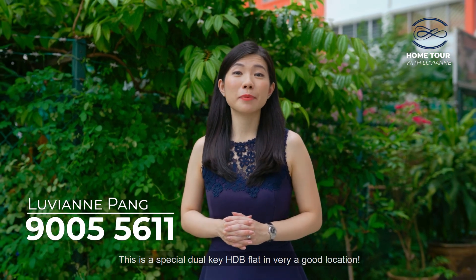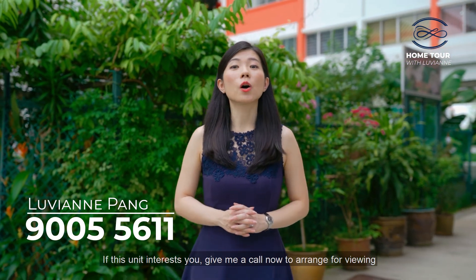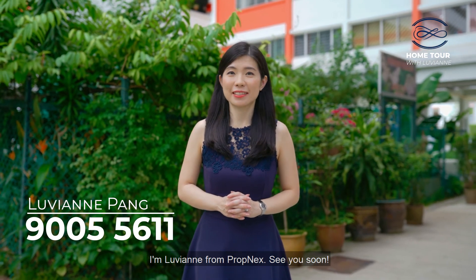This is a special dual-key HDB flat in a very good location. If this unit interests you, give me a call now to arrange for a viewing. I'm Luvianne from PropNex. See you soon!